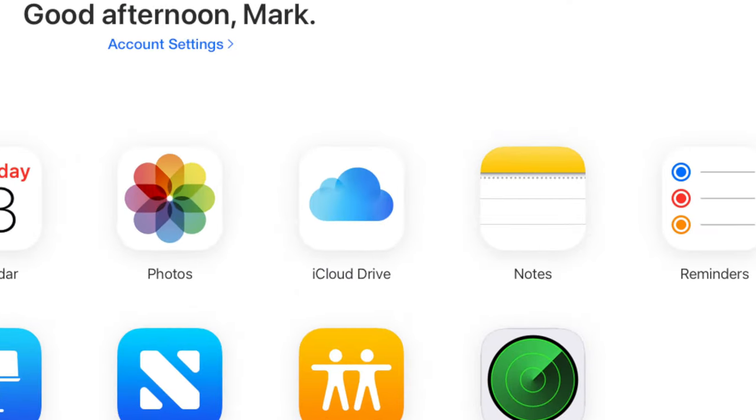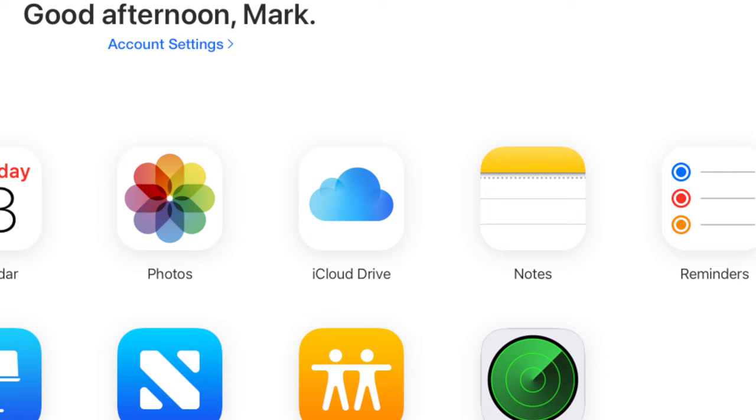Cloud storage is another option. I'm a Dropbox user, but if you're a Mac user the two main choices are really iCloud and Dropbox. The 50GB iCloud storage is $0.99 a month — about $36 over three years. 200GB is $2.99 a month, about $107–$108 over three years. And 2TB is $9.99 a month, which is about $360 over three years.